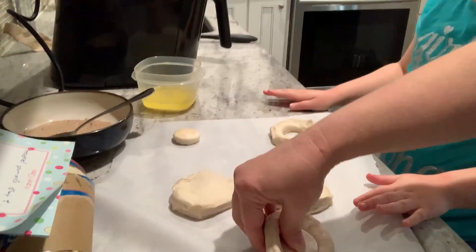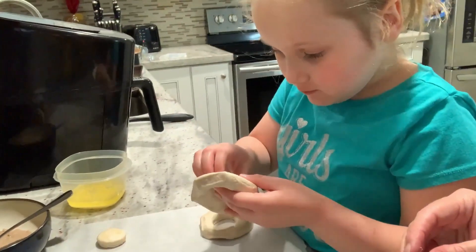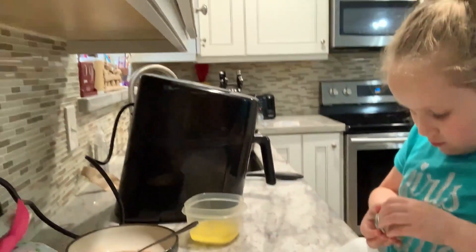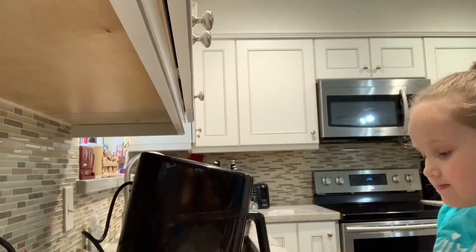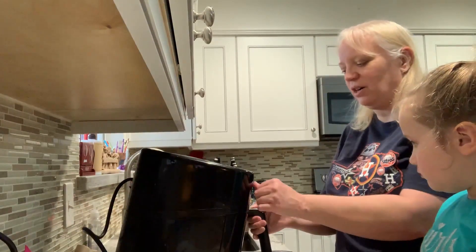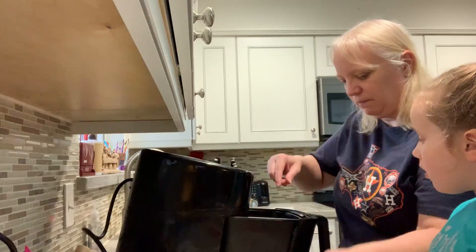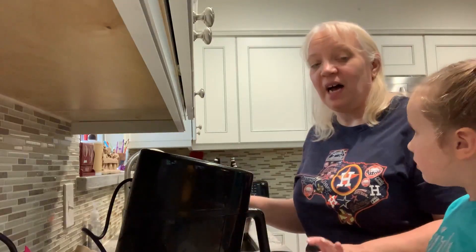Sometimes you've got to poke a little bit harder to get the hole through. We're going to stick these doughnuts in our air fryer. Our air fryer is at 330 degrees, and we're going to do it for five minutes.